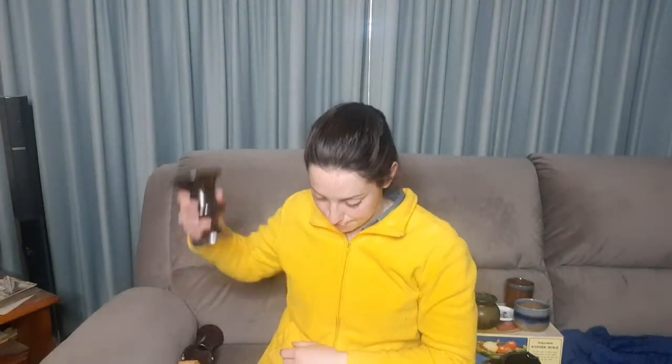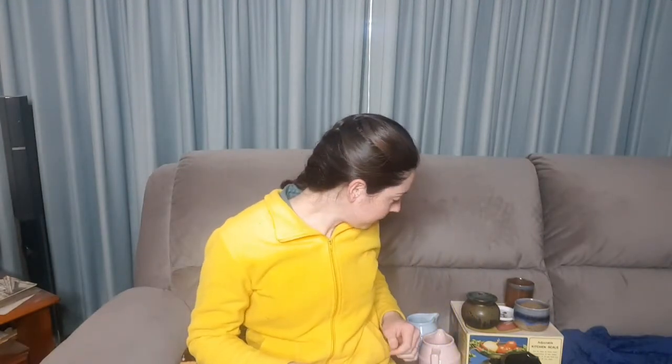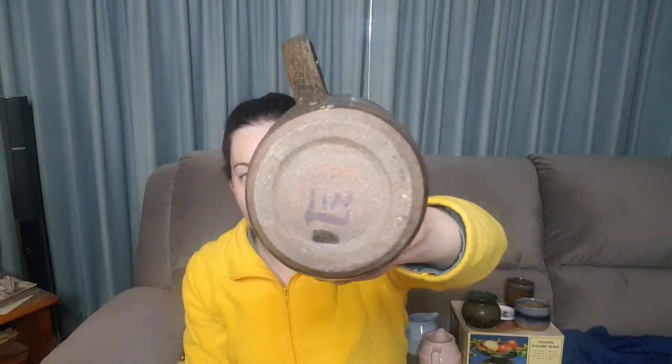So this is somewhere between 1958 and 1980, so another vintage piece, which is cool. Continuing with the pottery, I have got these three pieces here that are marked LIN on the bottom.